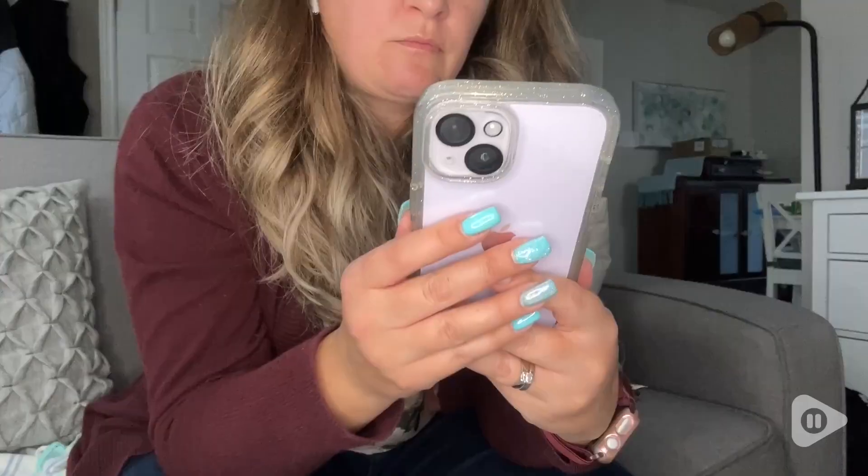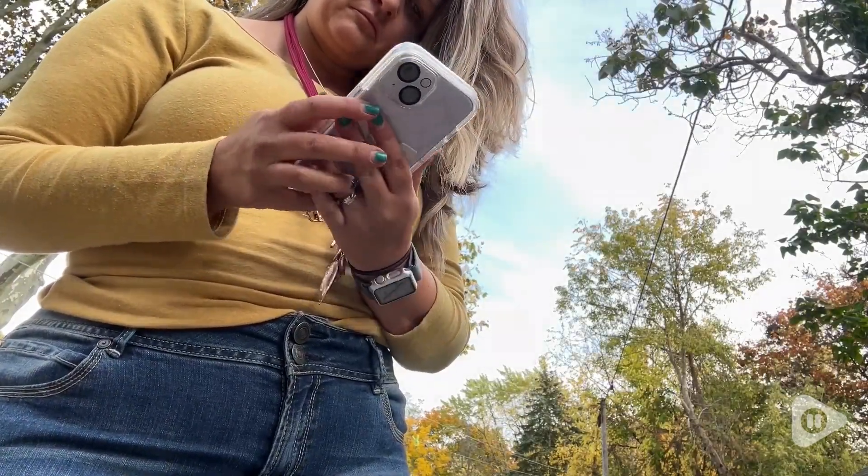Hey, I'm Megan with WTI and I've finally upgraded my phone to an iPhone 14, so I needed to get a new case for it.